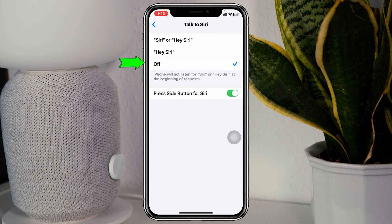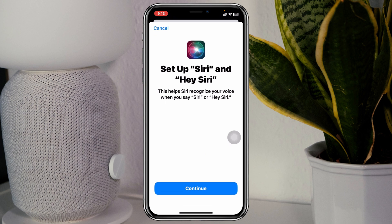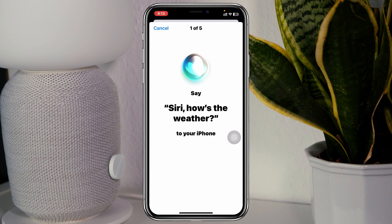If it's set to Off, make sure to select Hey Siri or Siri. Or if it's already selected, select Off and then select Hey Siri or Siri once again, then tap on Continue and set up your Hey Siri once again.